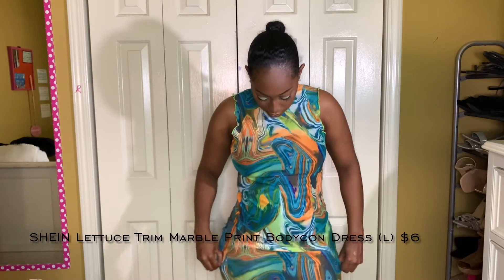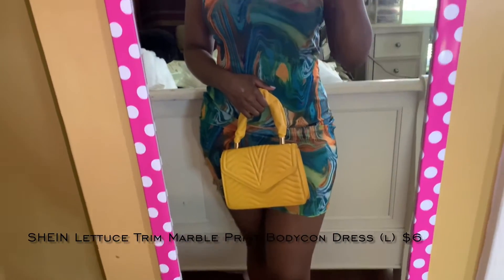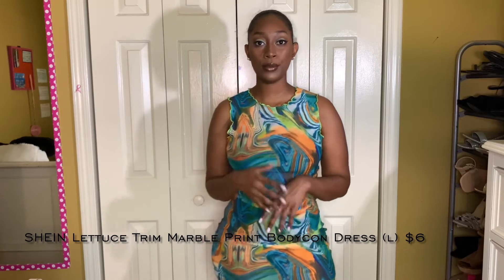The next dress is this marble print mesh dress. I got this in a large — I should have got a medium, but I like to get mesh dresses a little bigger because it camouflages the see-through quality. I have it ruched up in the stomach area because it could almost be a church dress on me. I love this dress — I could see myself wearing it to dinner. I'd give it a 9 out of 10; I just wish it were a little tighter and shorter. I'd pair it with nude undergarments.